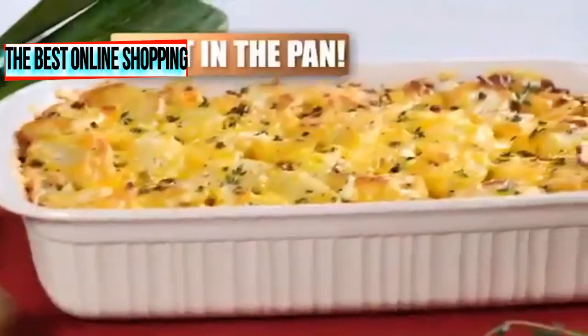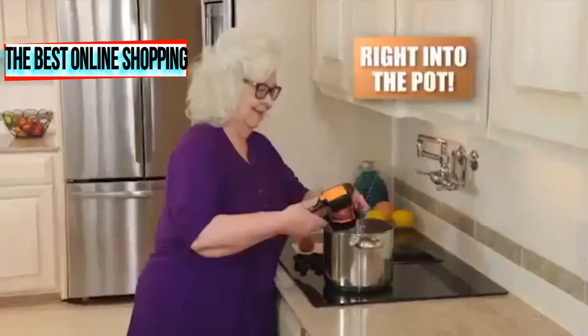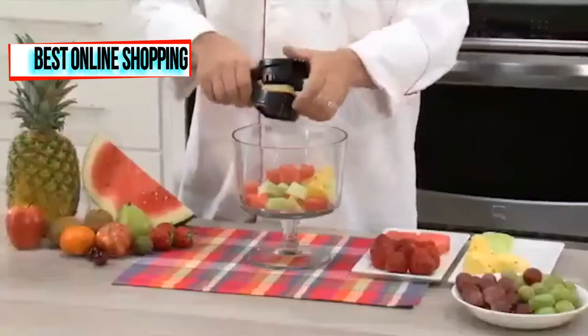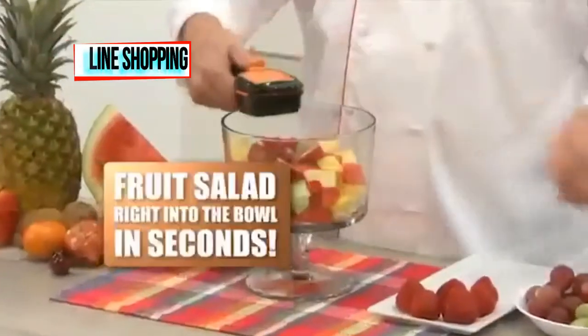Slice it and cook it right in the pan, right on your stove. Chop and slice right into the pot for a family-size stew with no mess. Snap and slice a fruit salad for the kids right into the bowl in seconds.